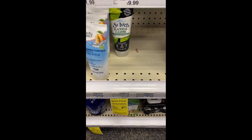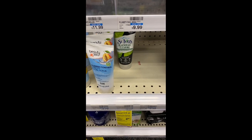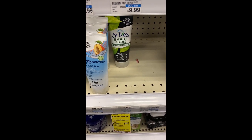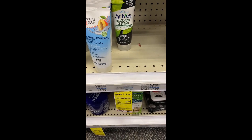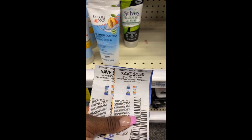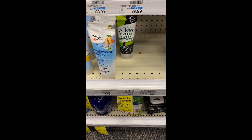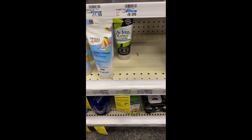The $4.50 off two Nivea did not work, so I didn't do that deal. The next deal is when you spend on St. Ives, Noxzema, or any Pond's facial care, earn back a $3 Extra Buck. I've been wanting to try the St. Ives Black Head Clearing Green Tea and Bamboo scrub for my face, so I'm going to pick up two, totaling $12.58. I'll use two $2.50 Unilever manufacturer coupons. I wish I had a St. Ives CRT or a $3 off $12 threshold CRT, but I don't. I'll go to the register and see how it works out.